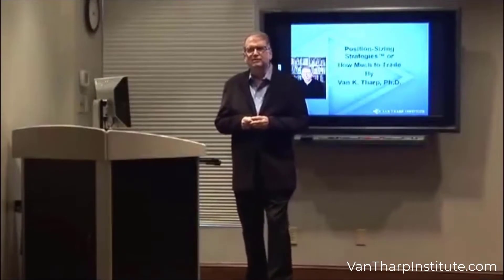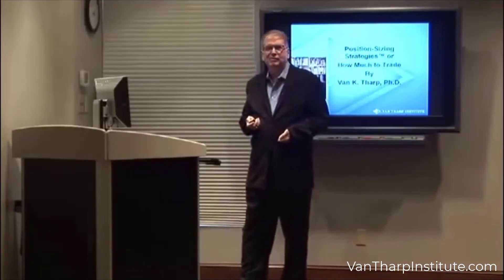Hi, I'm Van Tharp, and today I want to talk about position sizing strategies. It's a little-known topic, but it's probably, aside from your own psychology, the most important topic you could ever learn.